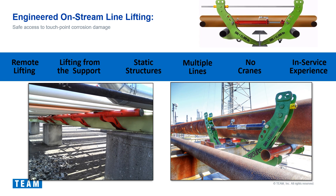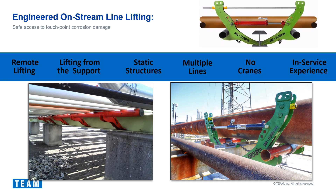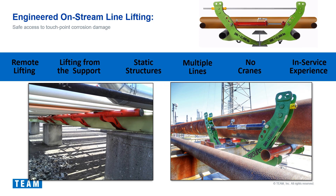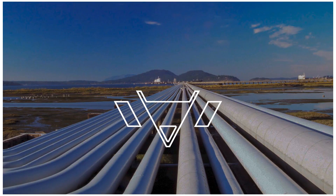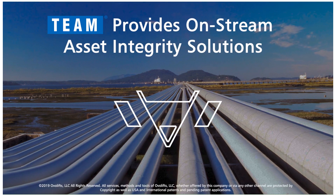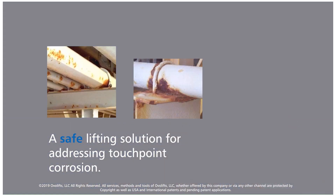Sixth, it eliminates the cost and inconsistencies of cranes. Finally, it can be deployed on in-service piping systems without the need for facility shutdown. To drive these factors home, we have provided a video highlighting the system's capabilities.